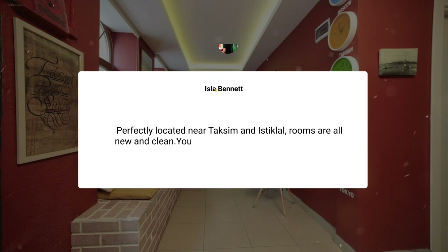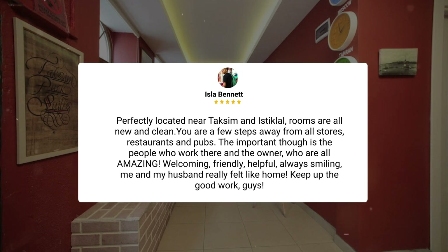Perfectly located near Taksim and Istiklal, rooms are all new and clean. You are a few steps away from all stores, restaurants, and pubs. The important thing, though, is the people who work there and the owner, who are all amazing — welcoming, friendly, helpful, always smiling. Me and my husband really felt like home. Keep up the good work, guys.